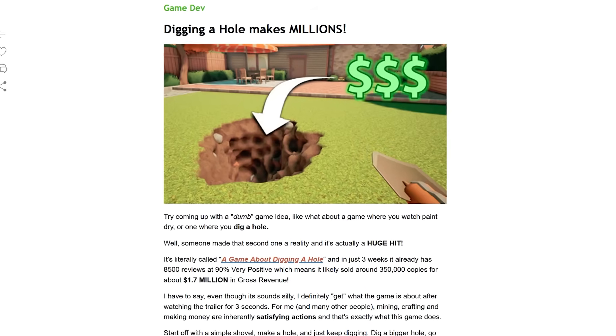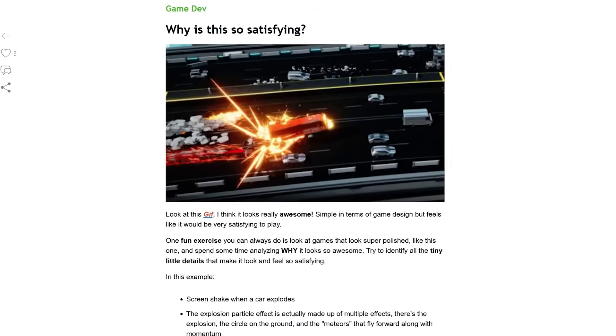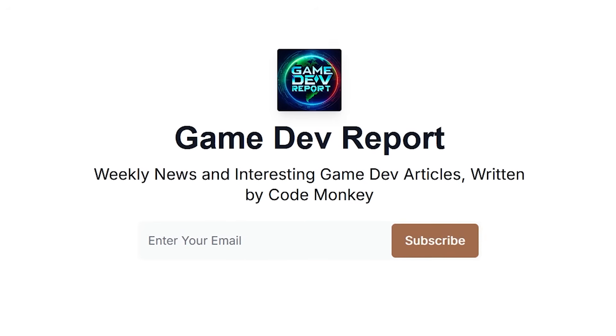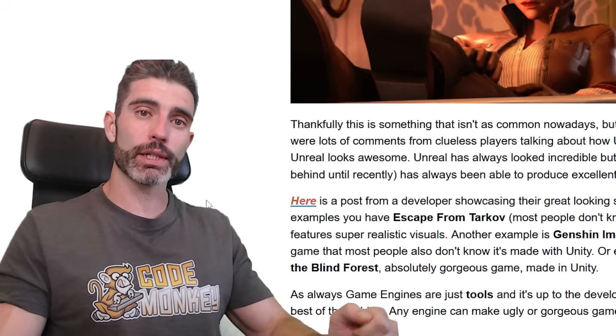By the way, I wrote about this in my Gamedev Report newsletter, where I cover the latest game dev news and any interesting articles I come across every week. There's a new issue every Sunday, so check it out for free with the link in the description. Alright, thanks for watching, and I'll see you next time!